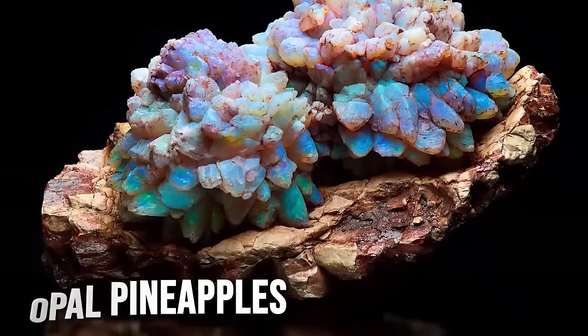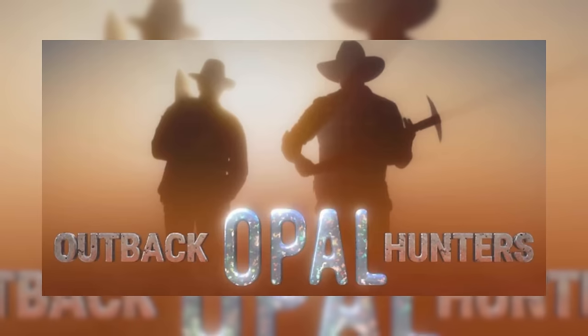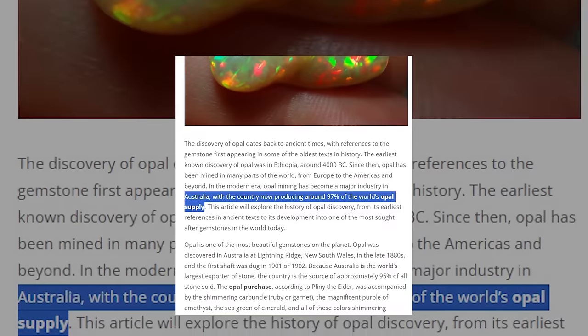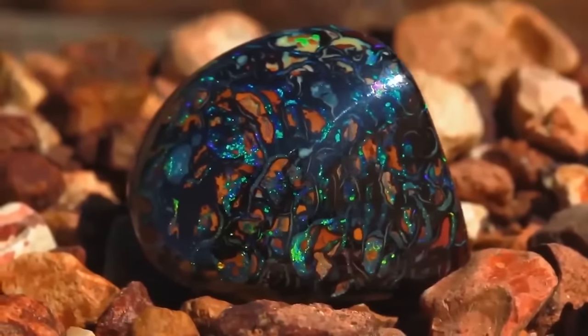From black opals to pineapple opals, here is the new discovery of the biggest opal mine in Outback Opal Hunters. Australia, renowned as the origin of 97% of the world's opal supply, boasts seven distinct varieties of this gemstone.